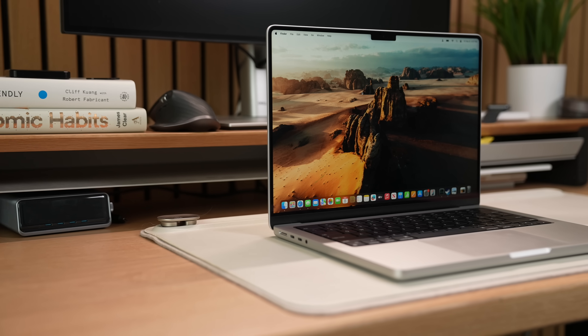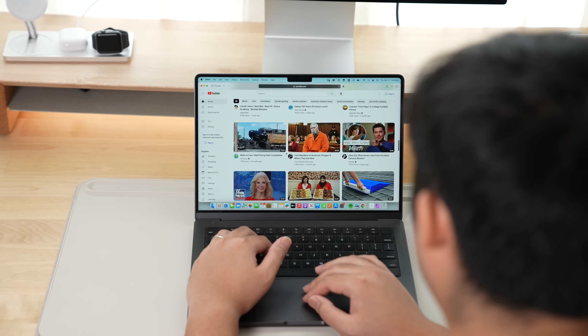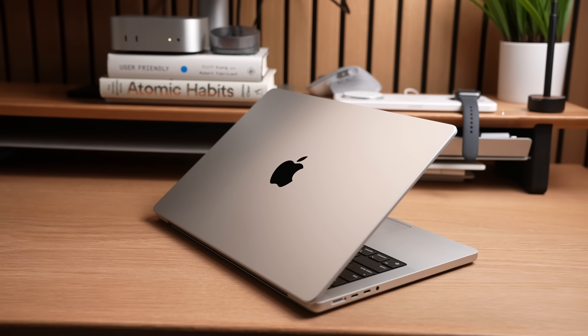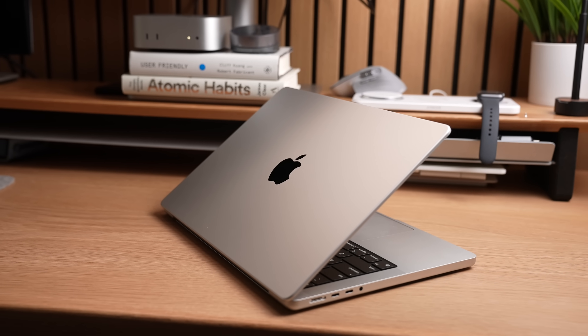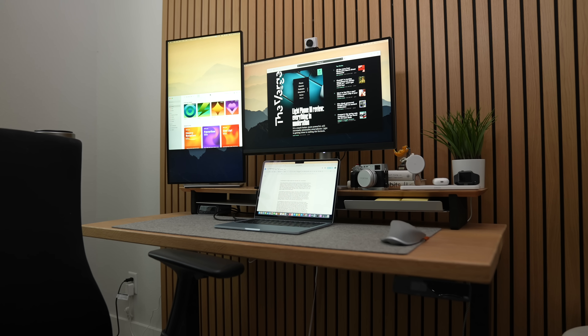If I had a general recommendation: if you're buying a MacBook and don't know what chip you need, chances are you don't need the Max. The regular M4 is perfect for 95% of people. I own and used for the last year an M3 Max MacBook Pro, and I never use all of its performance. The Max is really for someone who needs it for graphically intense jobs, games, or AI models. For us regular folks, the M4 or M4 Pro is plenty fast. Just keep in mind that each chip also provides some limitations on how many external monitors you can plug into it.